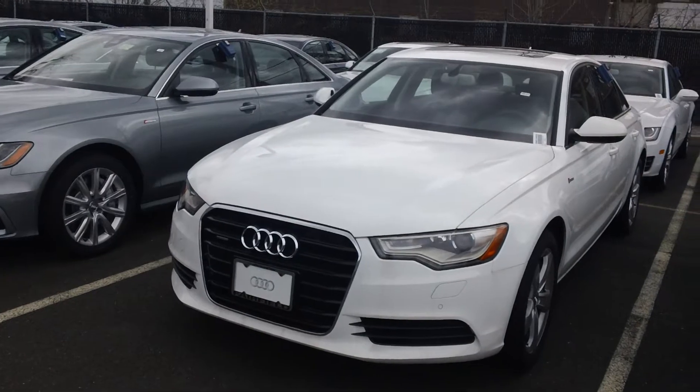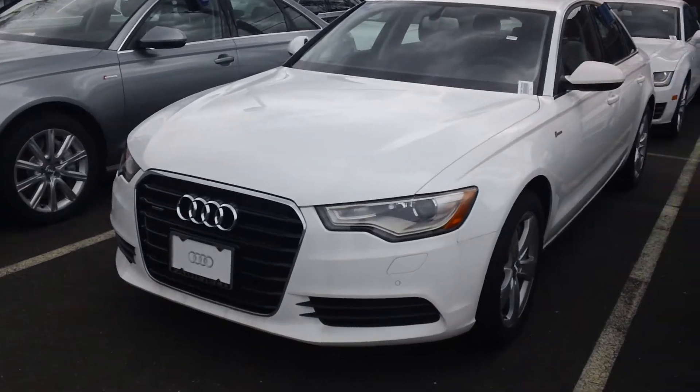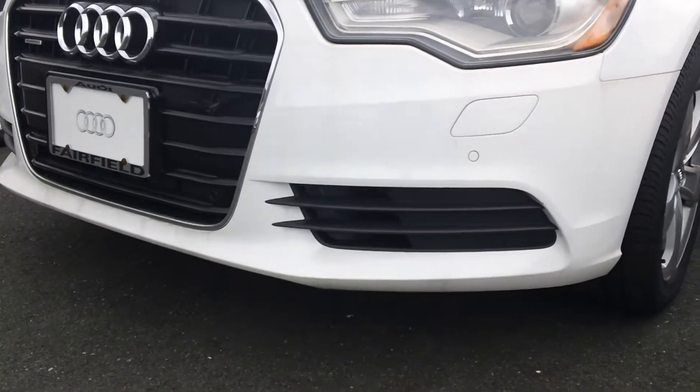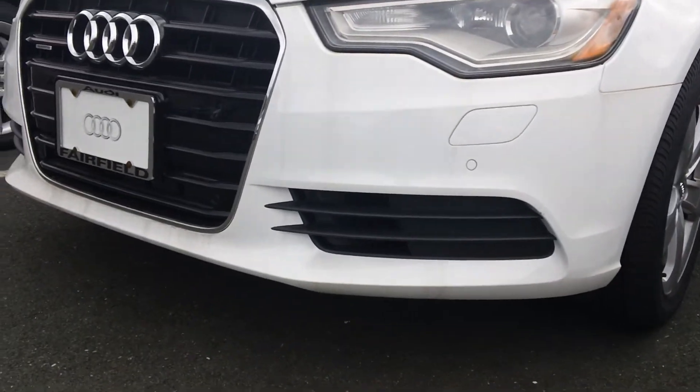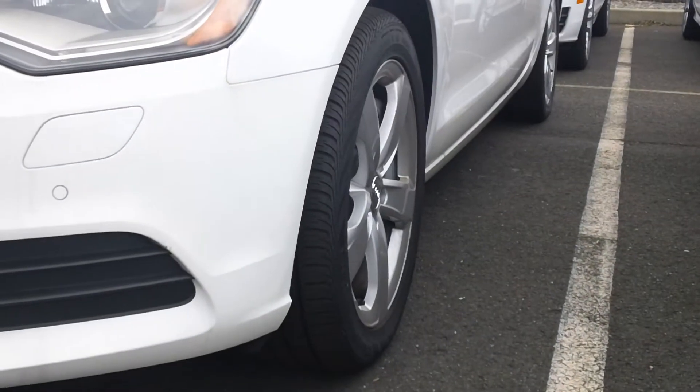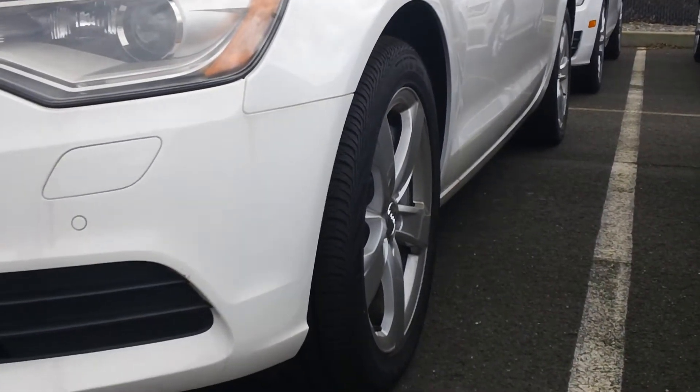This here is a Premium Plus A6. If you notice the very bottom of the car here, in the front grille, you'll notice how it doesn't have a honeycomb effect to it. And also down the side of the car you'll notice it kind of rolls underneath the car, the sideline there.